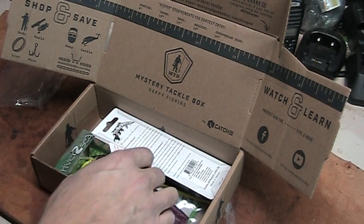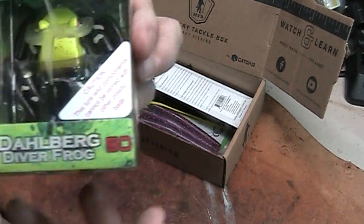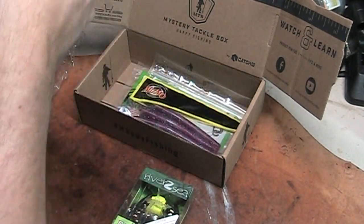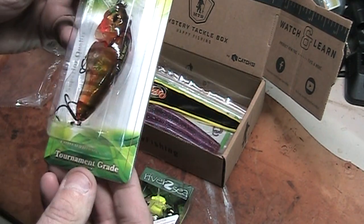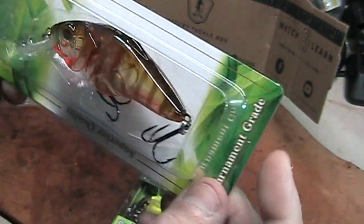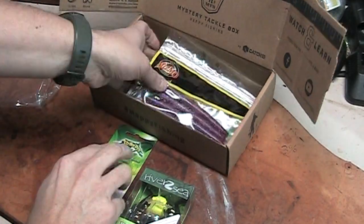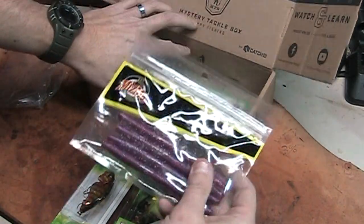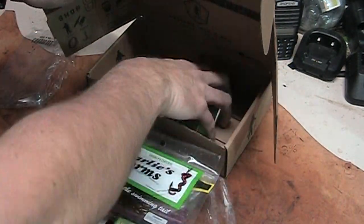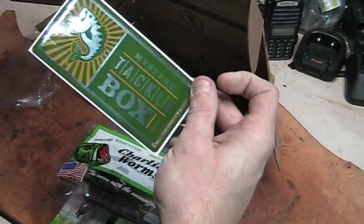What did come in here are the goods I'm fixing to pull out. We got a little frog — see that? We got a floating jig — good looking one, that will come in handy here pretty soon. We got some Mismo Worms, and we got some Charlie's Worms. And we got a MysteryTackleBox.com sticker.